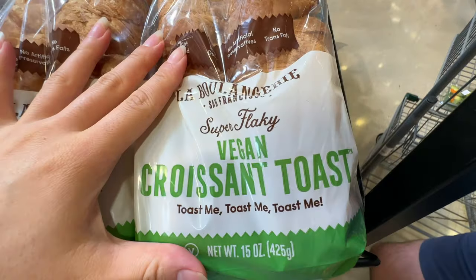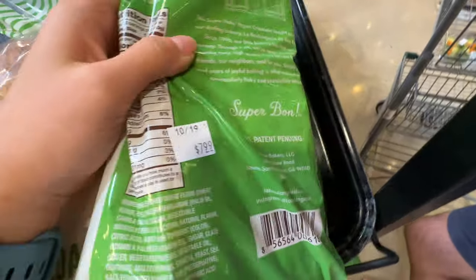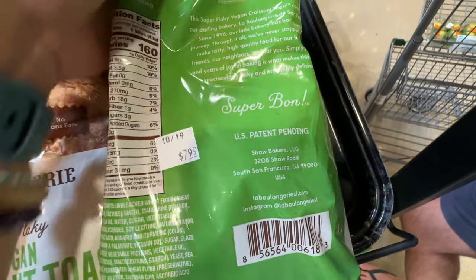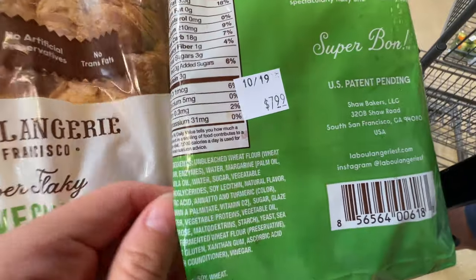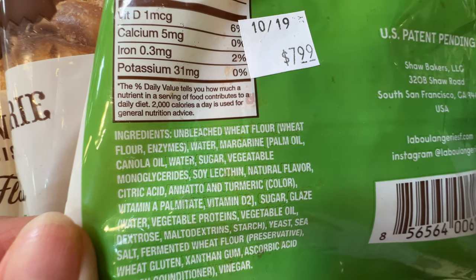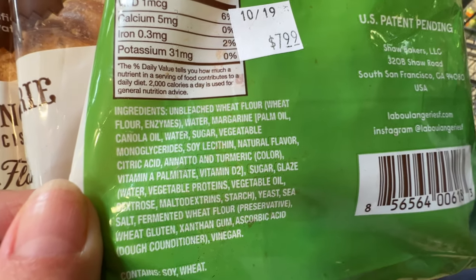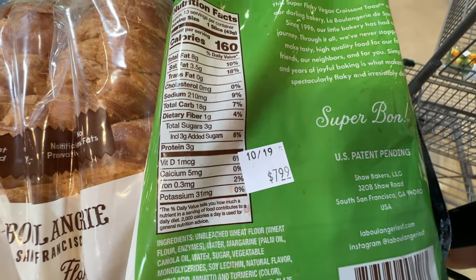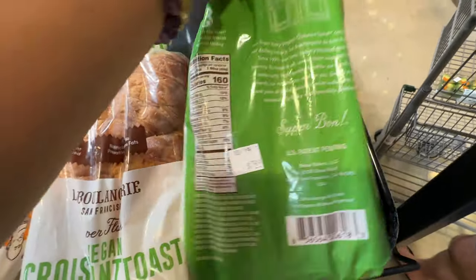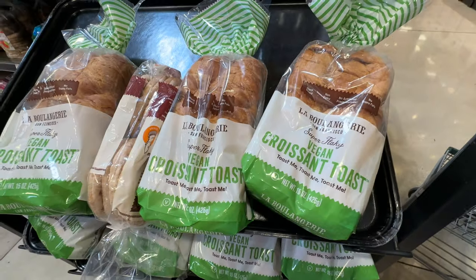This vegan croissant toast is super flaky but it's $7.99 — $8 for this bag of bread, too expensive. And it has margarine, which contains palm oil, canola oil, vegetable monoglycerides. This is terrible for you, plus 3 grams of added sugar. Just put it back. $8 for these crappy ingredients — not approved.